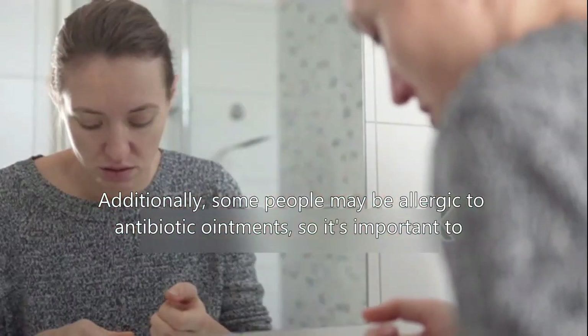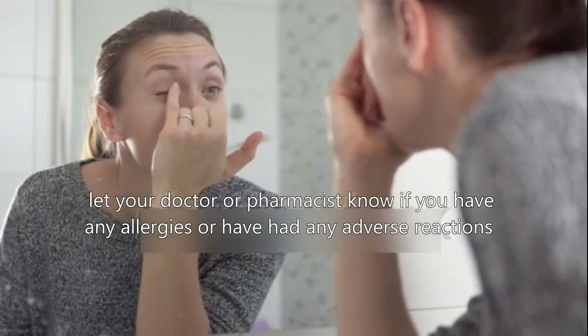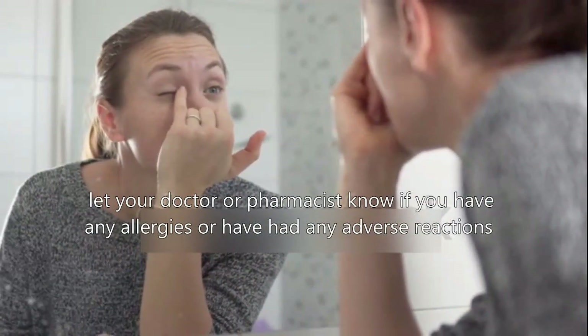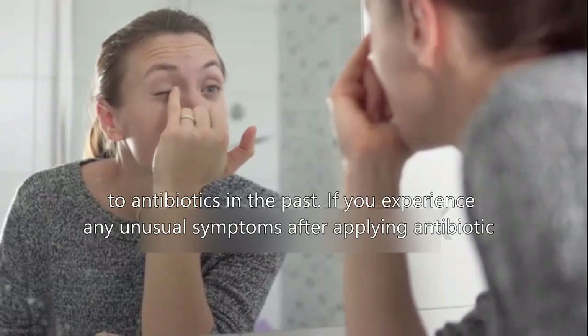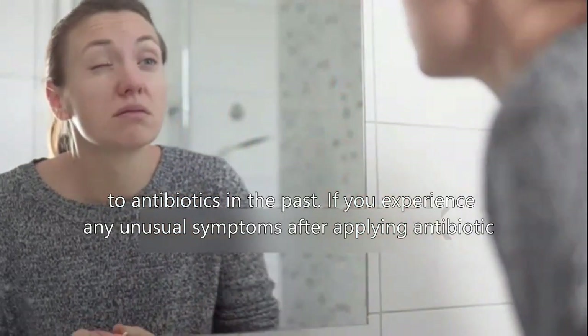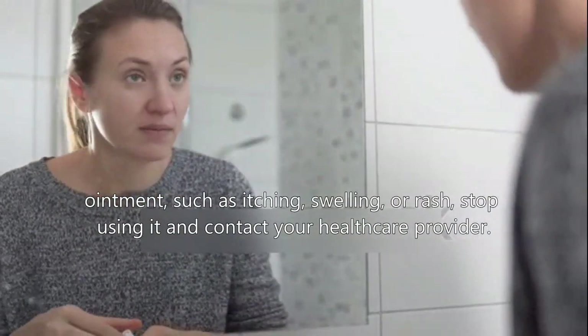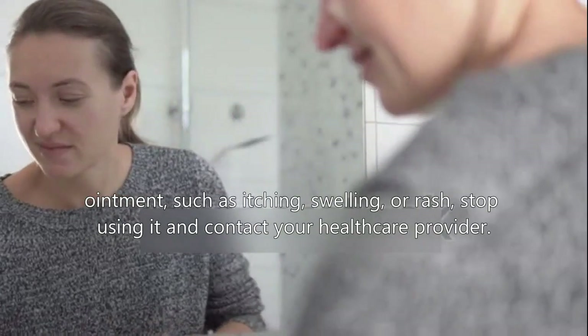Additionally, some people may be allergic to antibiotic ointments, so it's important to let your doctor or pharmacist know if you have any allergies or have had any adverse reactions to antibiotics in the past. If you experience any unusual symptoms after applying antibiotic ointment, such as itching, swelling, or rash, stop using it and contact your healthcare provider.